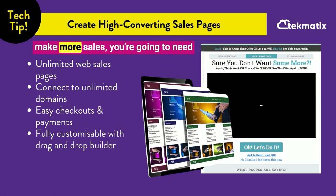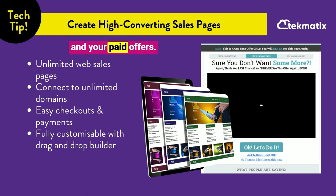If you want to grow your email list and make more sales, you're going to need some high converting sales pages. And we have just the thing at Techmatics. You get to create unlimited landing pages, web pages, opt-in pages, sales pages, and unlimited funnels — all designed to get you the highest opt-in and conversion rates possible on your free and your paid offers.